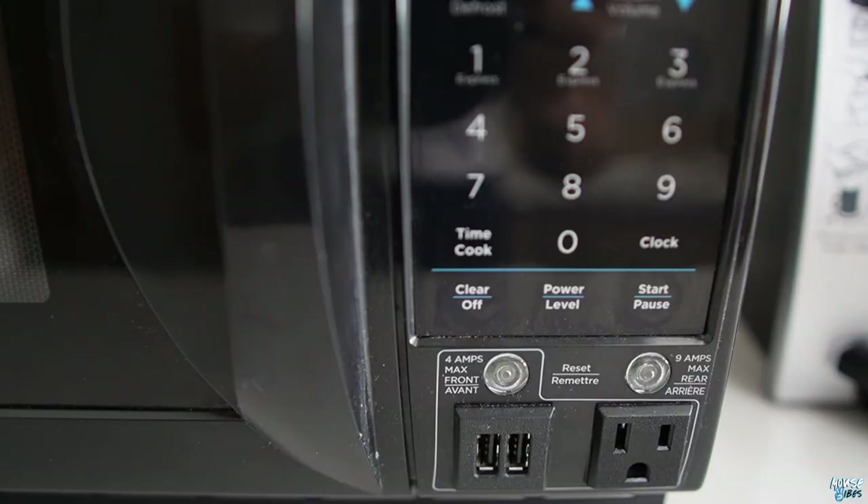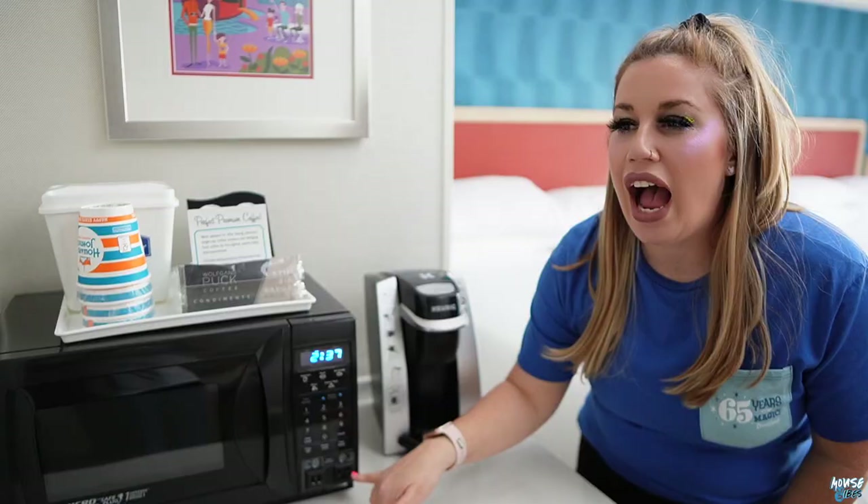I've never seen this before on a microwave — there are USB ports and a plug right on it. In this digital age you want as many plugs and USB ports as humanly possible so you can charge up your phone, put photos on the gram, or make TikTok. So it's awesome that there's one over here.